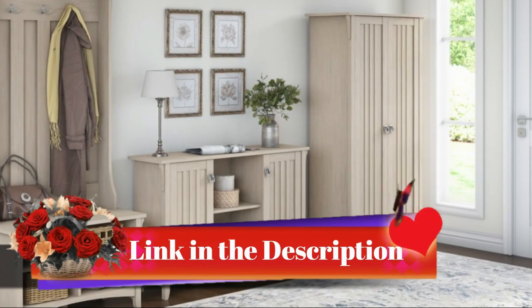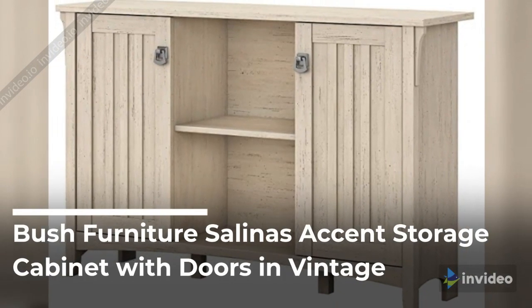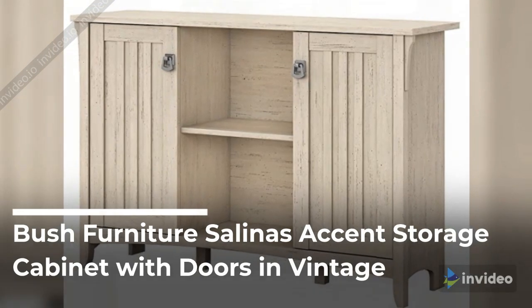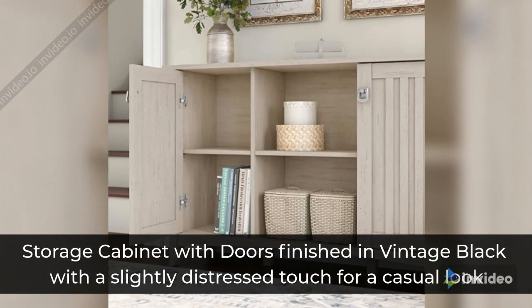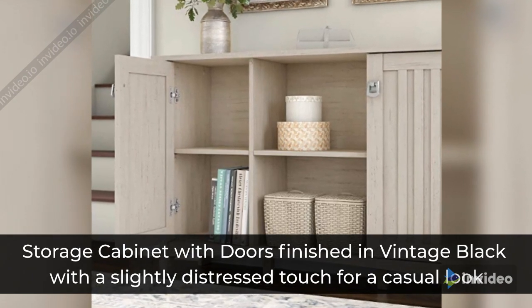Link in the description, check it out. Bush Furniture Salinas Accent Storage Cabinet with Doors in Vintage Black — a storage cabinet with doors finished in vintage black with a slightly distressed touch for a casual look.